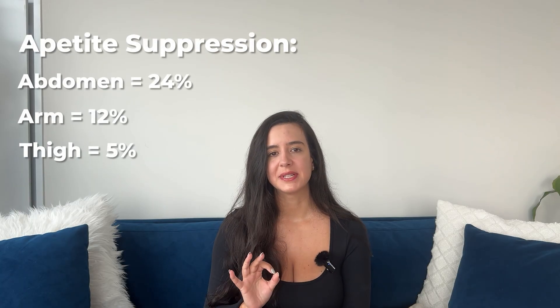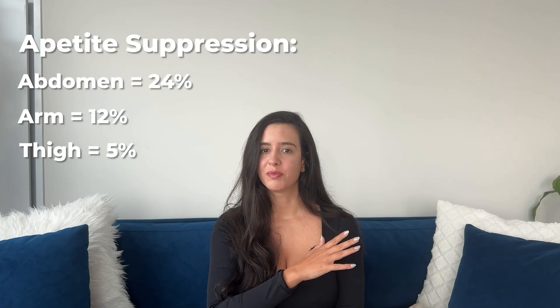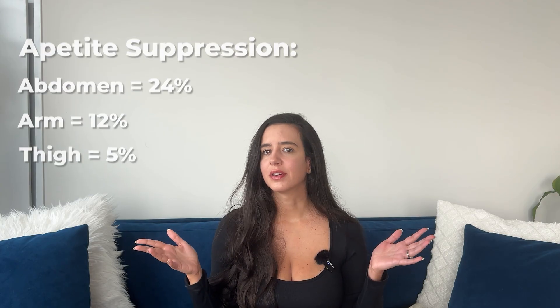But hear me out. Belly injectors got 24 percent appetite suppression, while arm injectors got 12 percent, and thigh injectors got 5 percent. So I think we found the winner.